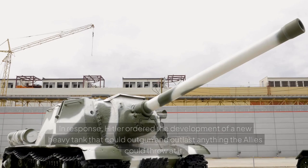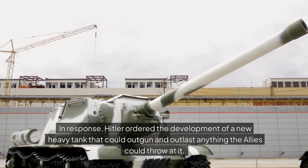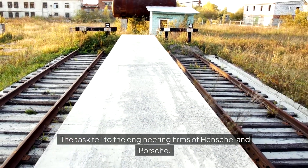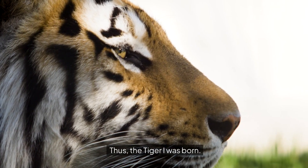The birth of a giant. In response, Hitler ordered the development of a new heavy tank that could outgun and outlast anything the Allies could throw at it. The task fell to the engineering firms of Henschel and Porsche. Both companies submitted prototypes, but after rigorous testing, Henschel's design was selected. Thus, the Tiger I was born.